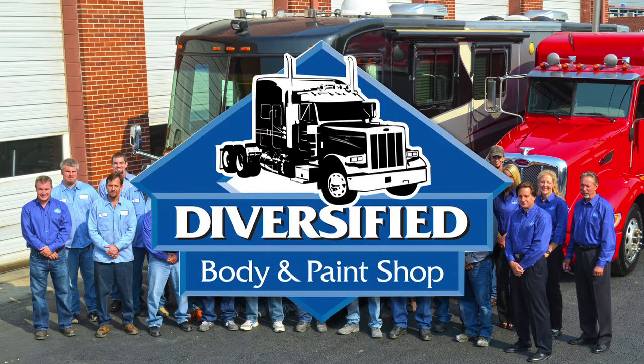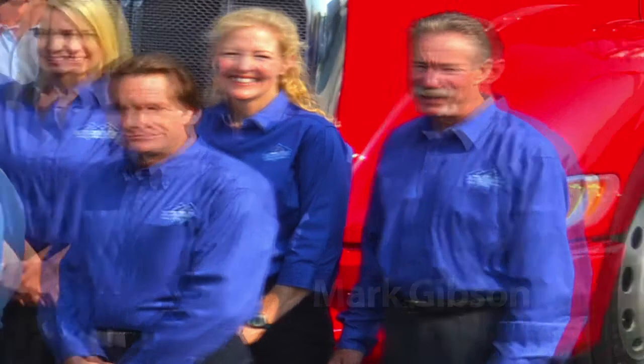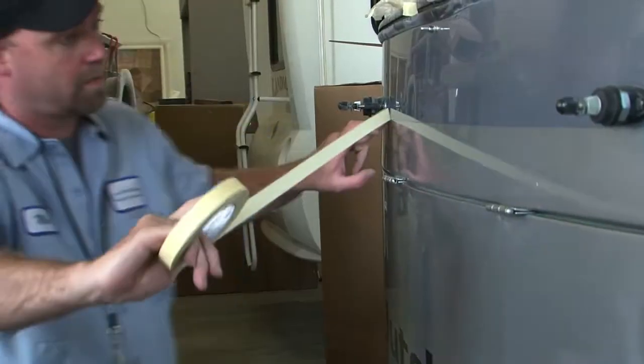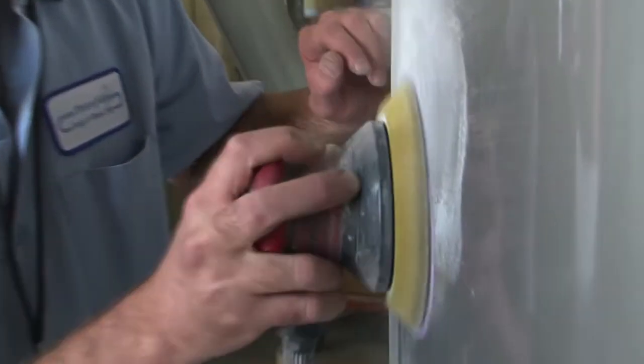Diversified has its roots in painting. Diversified's owner, Mark Gibson, began painting commercial trucks in 1975 in a small garage. Today, Diversified is a fully staffed and EPA licensed facility, performing all stages of paint and body work.